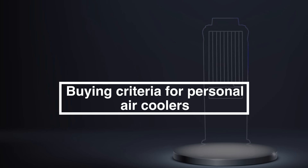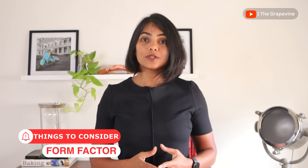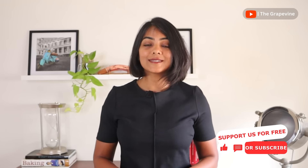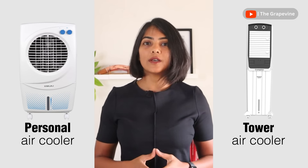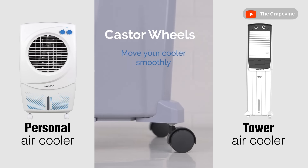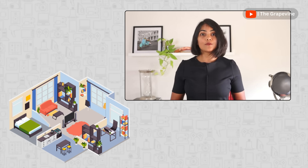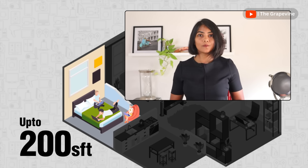Now let's look at the 5 main things to consider when buying a personal air cooler. The first is the form factor, which helps determine how intrusive and how portable the air cooler is. Desert air coolers are much larger and are not included in this comparison. Both personal and tower air coolers are very portable with caster wheels, while window air coolers are not. Both are useful for cooling small rooms up to 200 square feet with a maximum of 2-3 people.